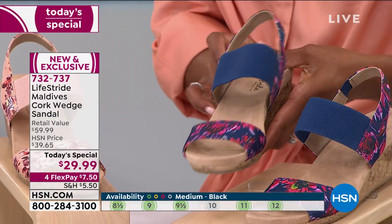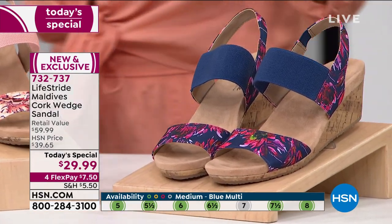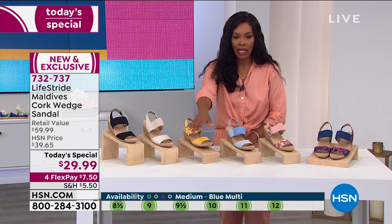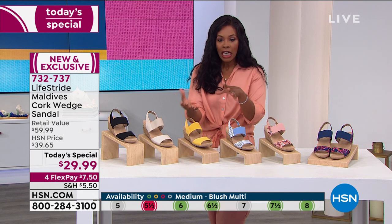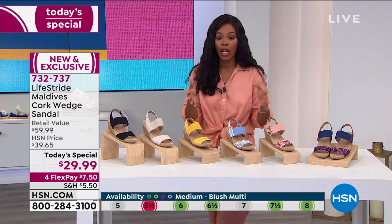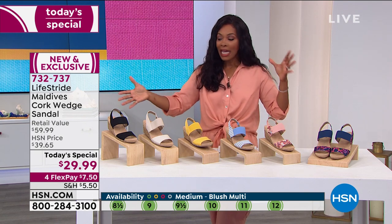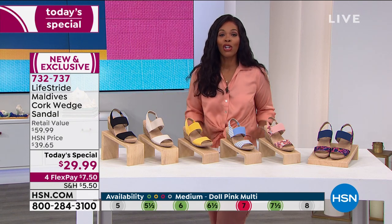We've got them for you in sizes five to twelve. We do have half sizes. These are medium or wide width — order true to size, order true to width. At the bottom of your screen, you can see what we have in terms of sizing and colors and widths. Green means go for it, red means it's gone. Some of the smaller sizes usually go first and also some of the larger sizes. So any color you want, if we still have your size and your width — medium or wide — then go for it.